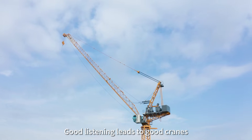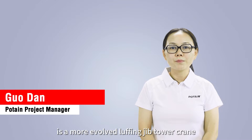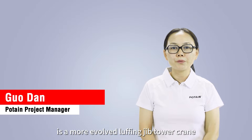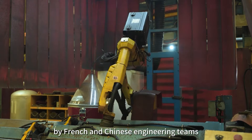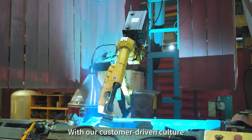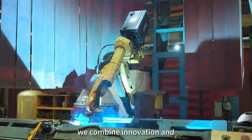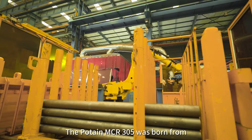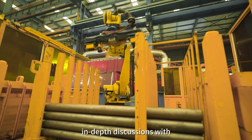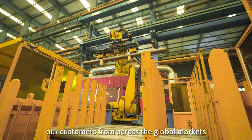Good listening leads to good cranes. The new Potain MCR305 is a more evolved luffing jib tower crane developed jointly by French and Chinese engineering teams. With our customer-driven culture and the Manitowoc way, we combine innovation and the velocity to meet customer needs. The Potain MCR305 was born from in-depth discussions with our customers from across the global markets.